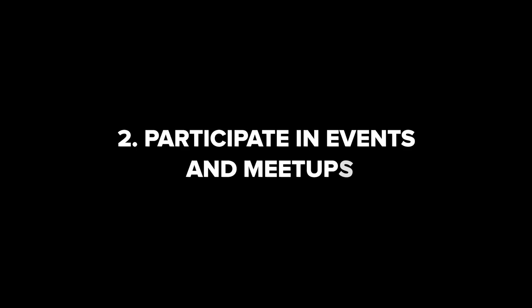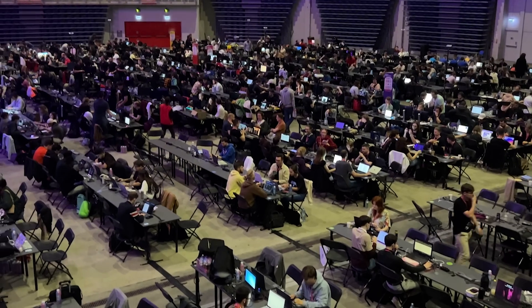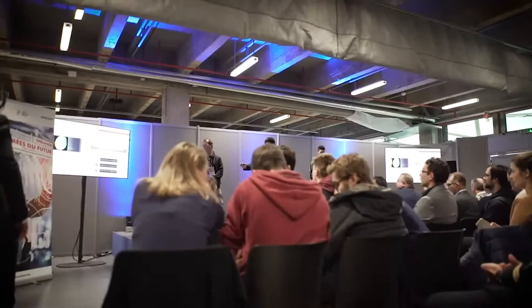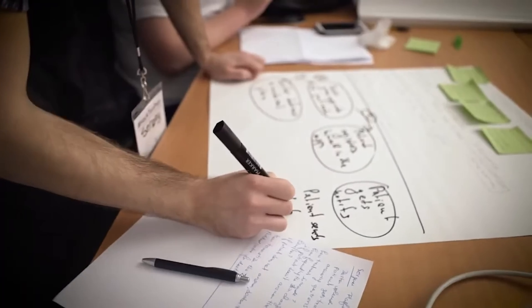Participate in events and meetups. Joining industry events and meetups offers an excellent opportunity to grow your network and connect with other fellow developers who have similar interests and passions. These events allow you to explore new technologies, share ideas, work together with other experts, and even find a new job or freelance project.